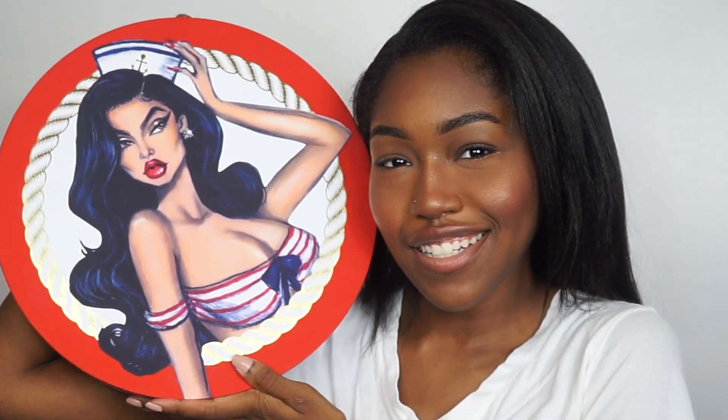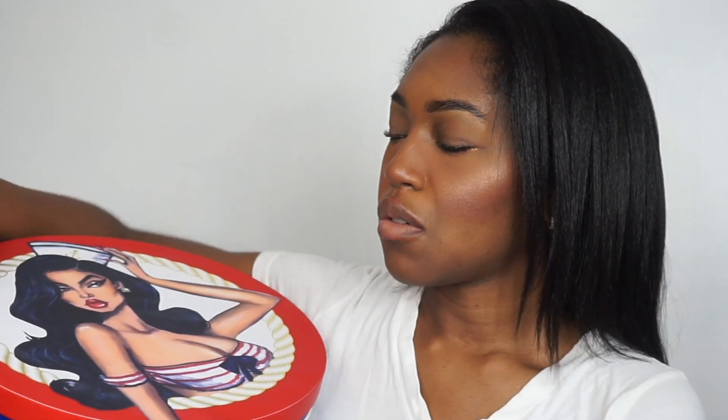I wanted to review the Kylie Summer Collection. First of all, when I got this in the mail I was like — I saw it on her story but it's so pretty in person, she looks so good in her pin-up drawing. How cute is that? So it has her name on the side — 'Kylie' — and when you open it up, this is what it looks like. We have a number of things in here, so we're going to unbox it all.